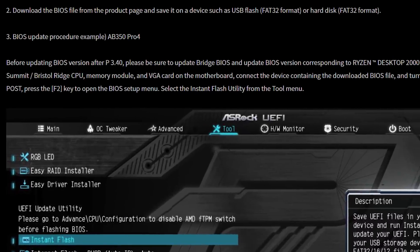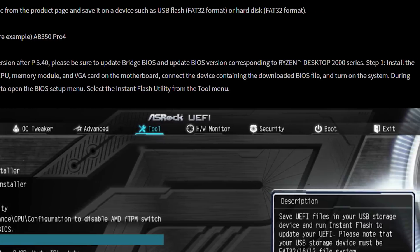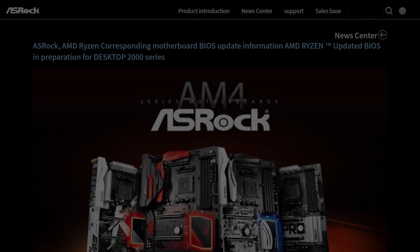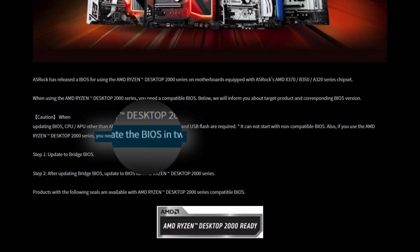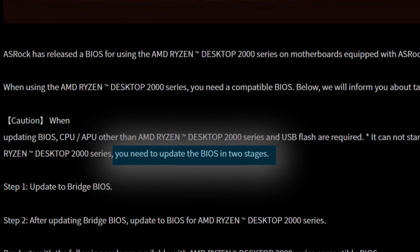Now I can't guarantee every motherboard will have the exact same process, but I doubt the variation will be all that wide. With that said, if there is a very different process announced from another manufacturer, I'll make sure to update the description with it or pin a comment, so just look there as time goes on. When it ultimately comes to the process, it is a little different because it actually requires two BIOS updates that must be done in order. You've got to update to a new BIOS before you can add the BIOS that's actually compatible with the Ryzen 2000 series CPUs.